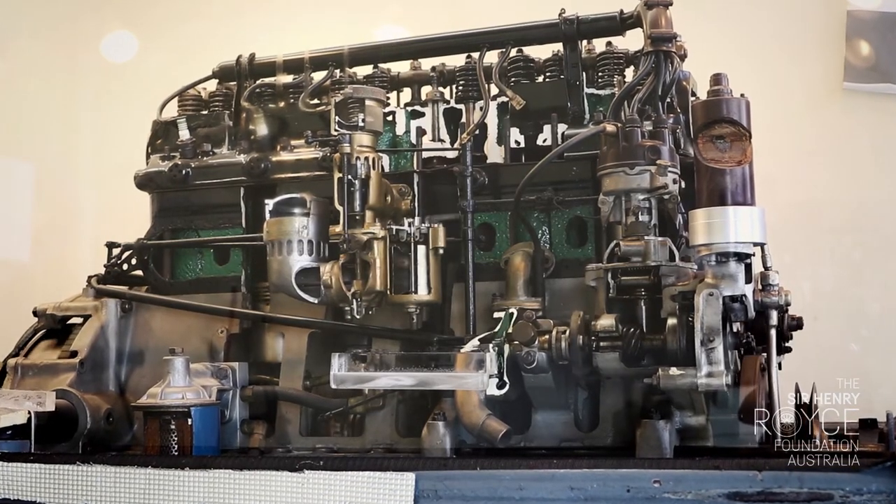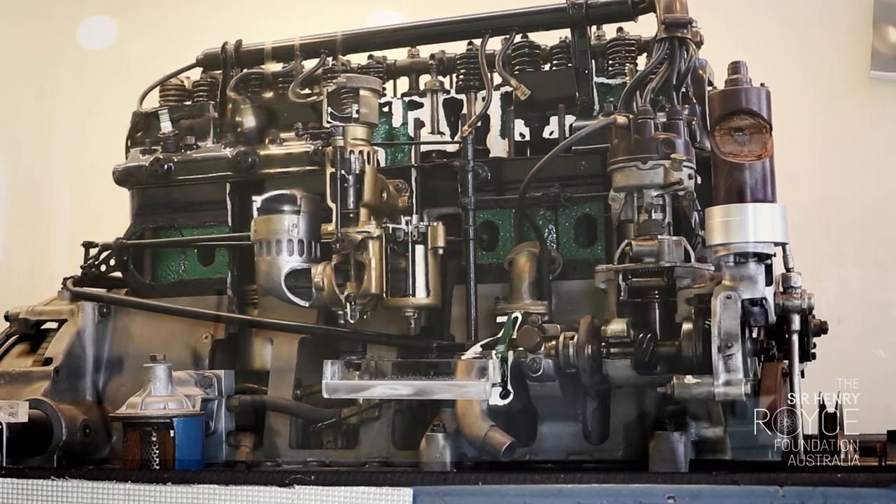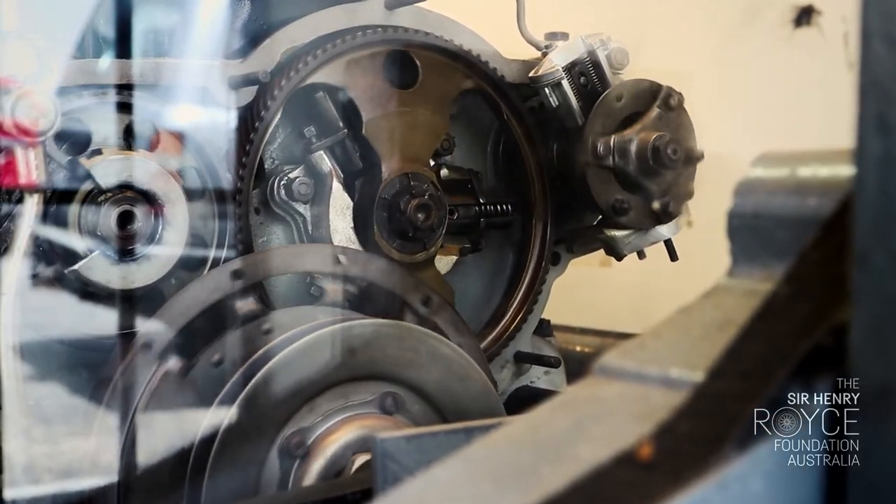The sectioned 20-25 horsepower engine shows the technology inside Royce's 1930s overhead valve engine.